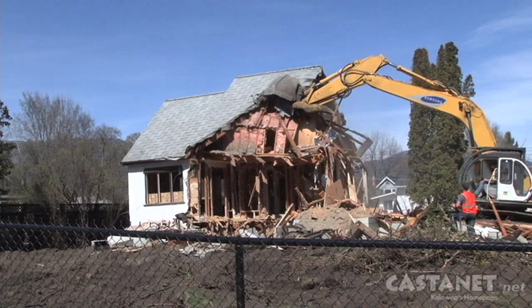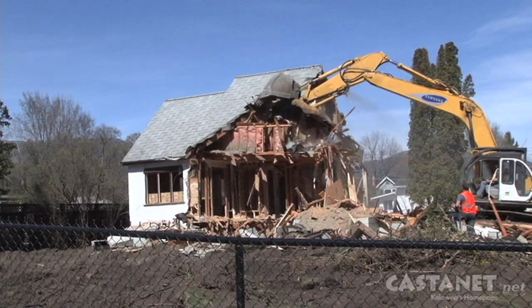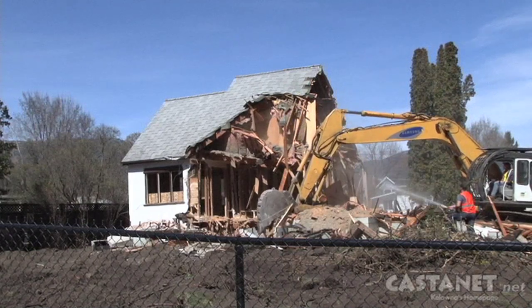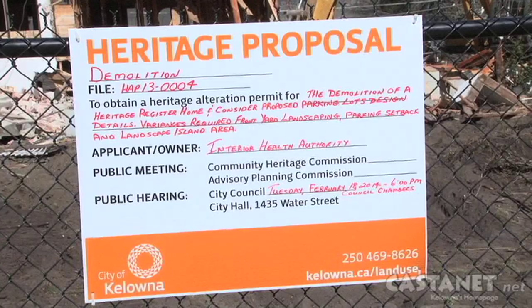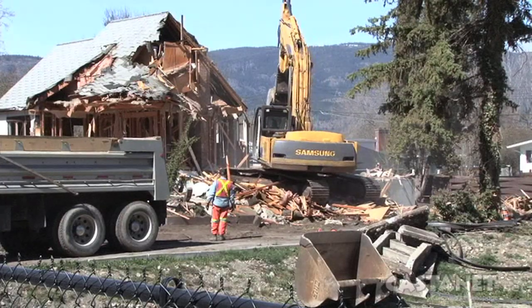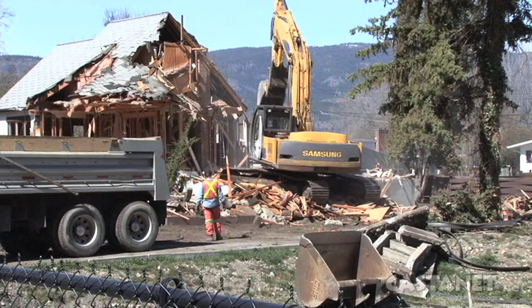Through the heritage alteration permit, they were exploring two different options: retention of the home or relocation of the home. They went out for an expression of interest and were unsuccessful in having somebody relocate it to a different parcel. So at this point, to move forward with the parking lot construction, they are proceeding with the demolition, which is now actively happening on site.